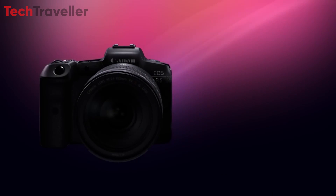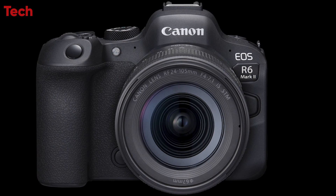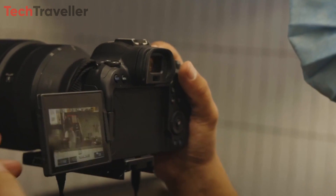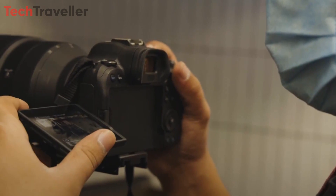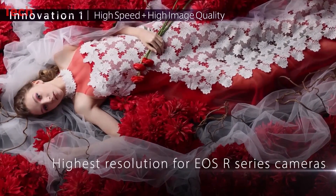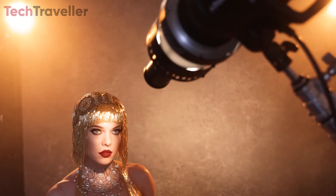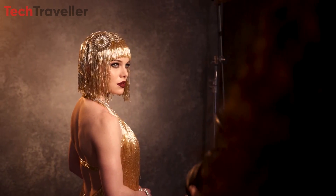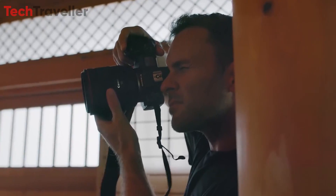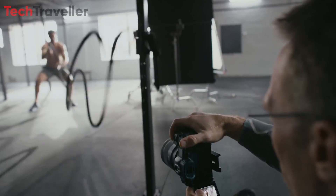While maintaining a design similar to its predecessor, the R5, the R5 Mark II incorporates subtle enhancements inspired by the R6 Mark II, ensuring a seamless transition for existing Canon users. Notably, the R5 Mark II's 45-megapixel sensor, when combined with the latest Digic X image processor, outperforms the Canon R3's 24-megapixel sensor. This suggests the potential inclusion of advanced technology such as a Digic accelerator or similar hardware borrowed from the upcoming Canon R1, playing a crucial role in eliminating rolling shutter effects and ensuring smoother performance in high-resolution shooting scenarios.